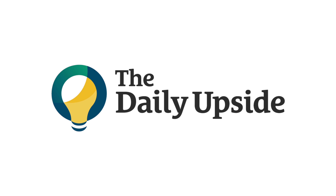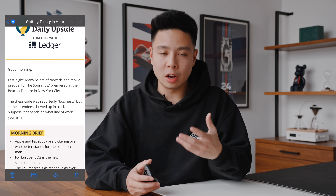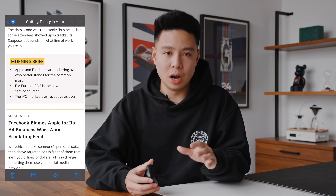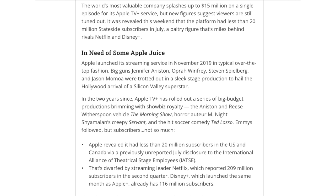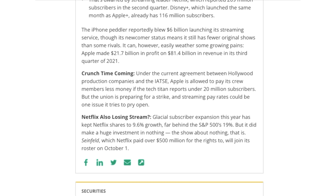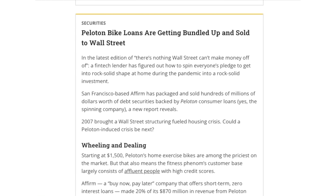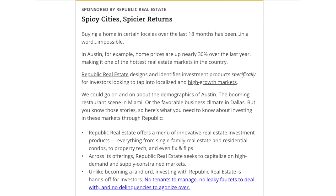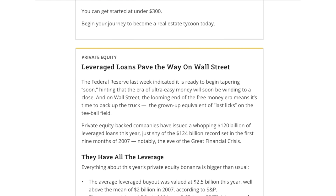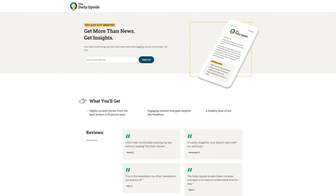A huge thanks to the sponsor of this video, The Daily Upside. In the morning when I'm having breakfast or coffee I like to read some light news, and The Daily Upside is a free newsletter written by a team of former investment bankers, scholars, and journalists, read by over 150,000 people including retail investors and Wall Street professionals. It skips the financial jargon of traditional media and is designed to be clear, interesting, concise, and unbiased, delivering useful information you can read in under five minutes. Check the link below to join those 150,000 people — it is absolutely free.